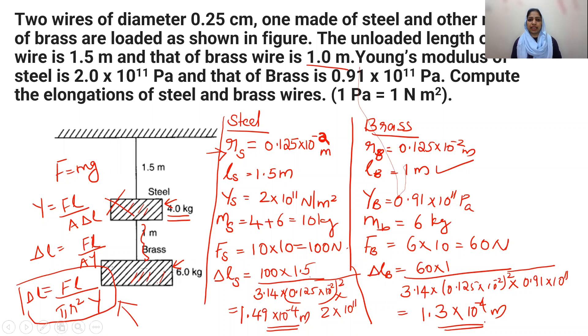So those are the elongations of both wires. An important correction: the mass attached to the steel wire should be taken as 4 plus 6 = 10 kg, because the steel wire supports both masses. That accounts for the 100 Newton force used in the steel calculation. Thank you for watching, and have a wonderful day ahead.